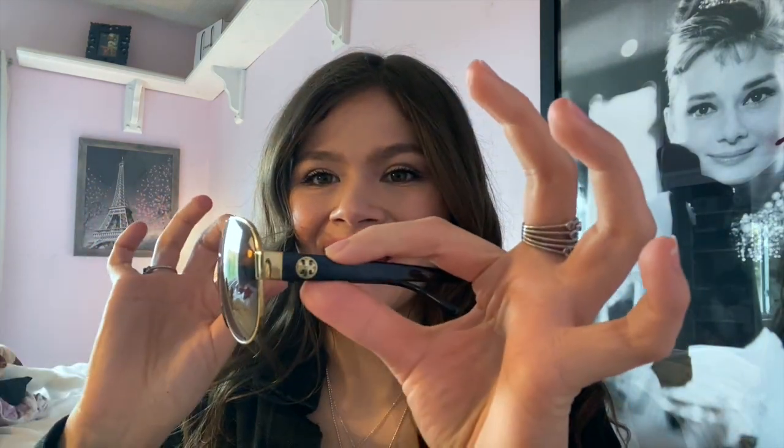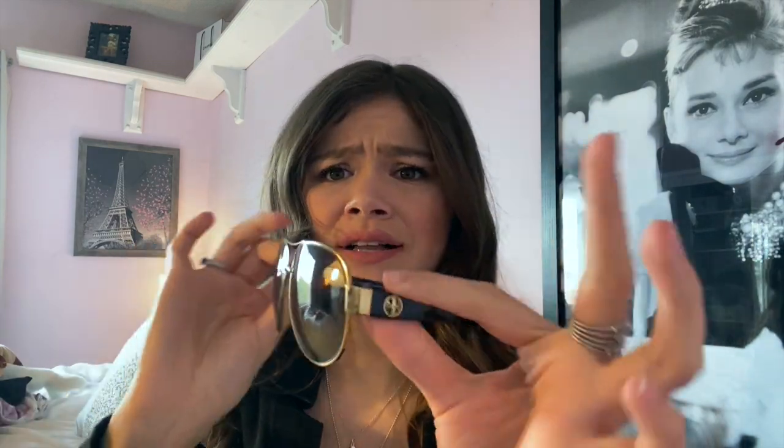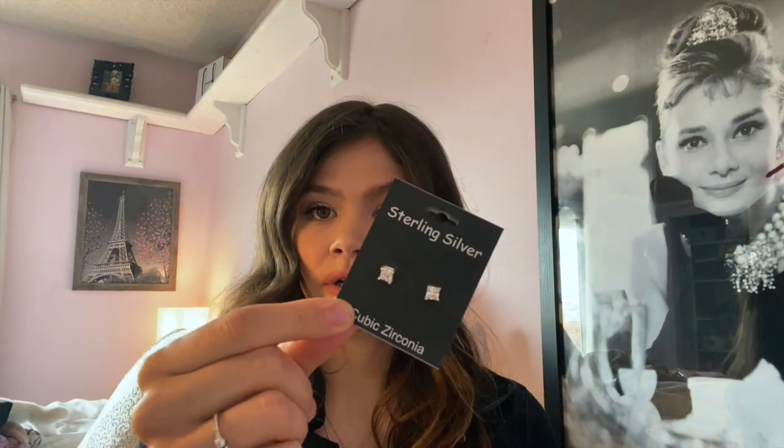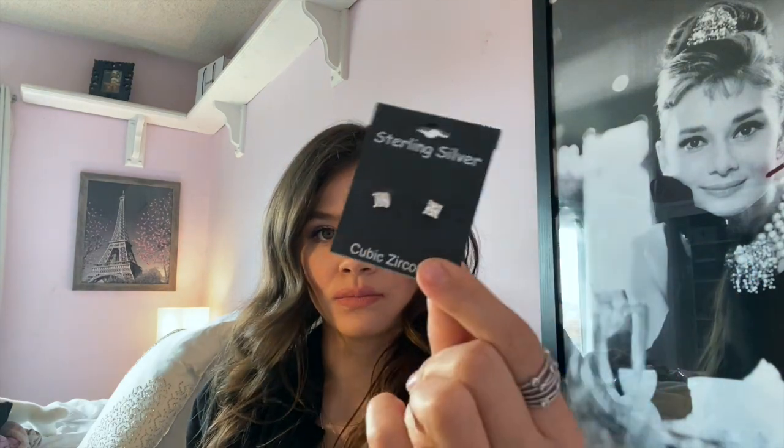I got these at Sunglass Hut on sale — they look really pretty. I also got some cute cubic zirconia silver stud earrings because my other ones are too bulky and I needed some normal studs. Oh, and I totally forgot to show you this Victoria's Secret Wicked Dreamer spray! This one smells really good — I use it after the shower. It smells really sweet, almost like soap, but weirdly in a good way.